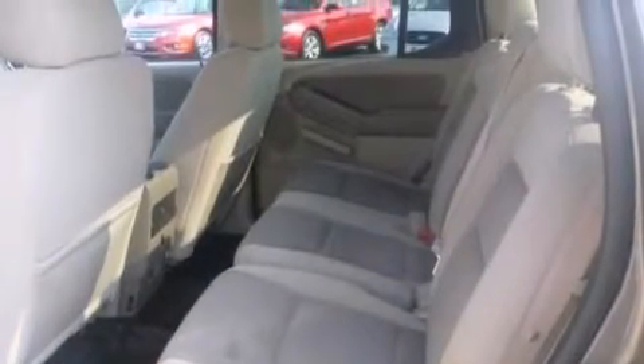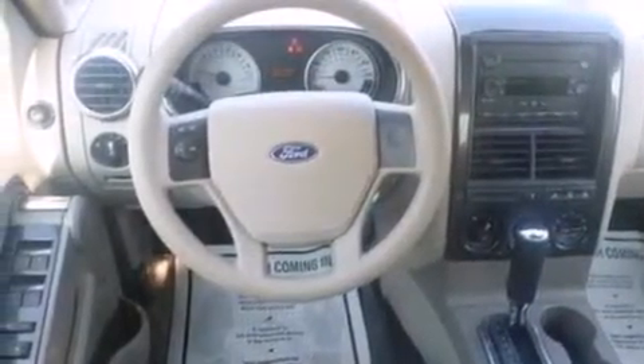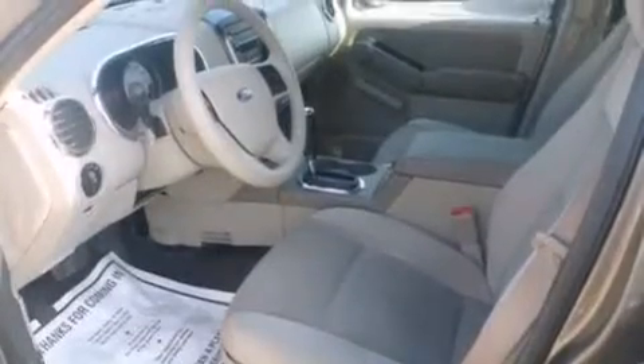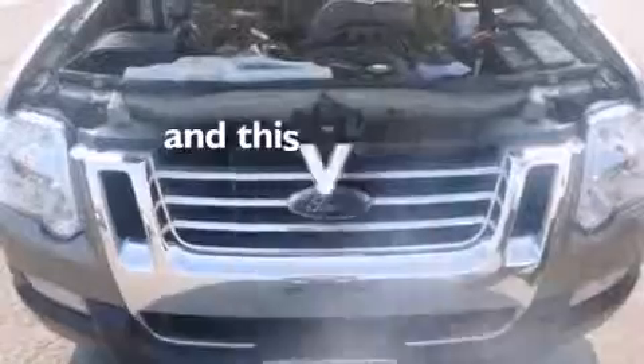The following features are also included: a low-tire pressure indicator, air conditioning, cruise control, a CD player, a passenger side airbag, rear seat child-proof door locks, full power accessories, four-wheel disc brakes with ABS, a keyless entry system, and this vehicle has fewer than 66,000 miles on the odometer.